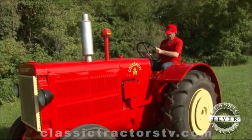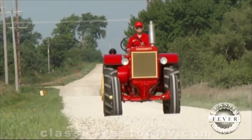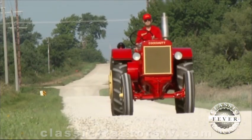Based in Ontario, Canada, Cockshutt first made a name for itself with its plows. Years later, it was their tractors that farmers appreciated.